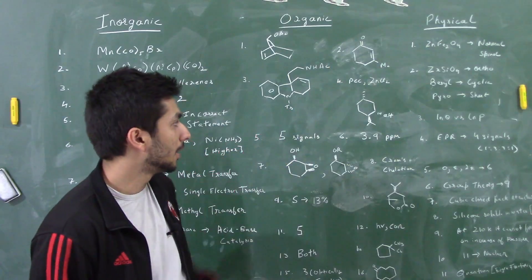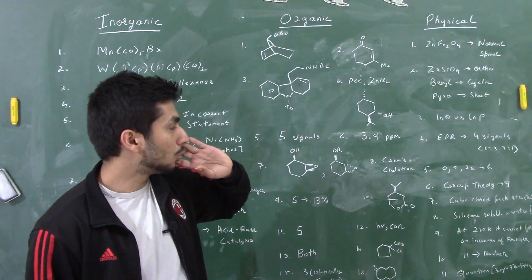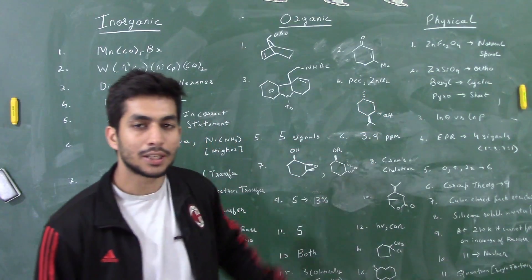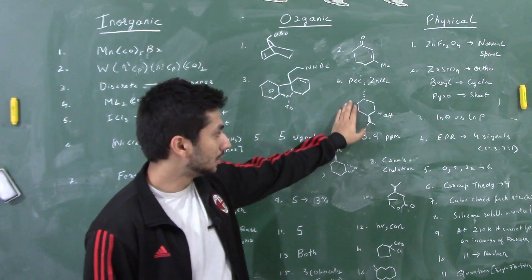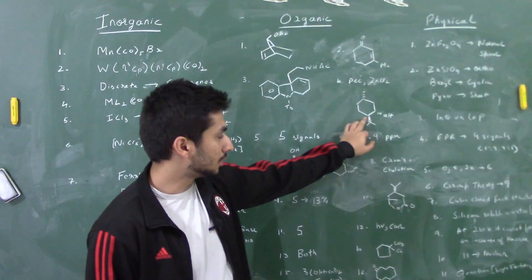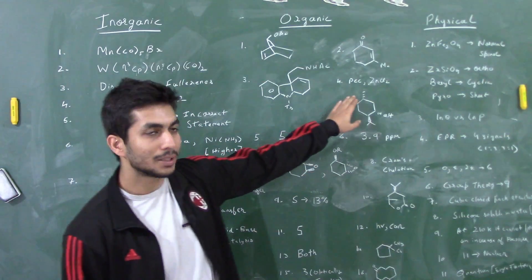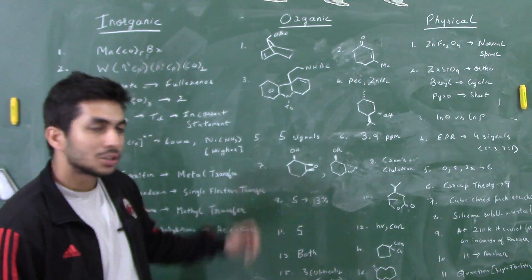There was a question where an alcohol was given and PCC (an oxidizing agent) was added followed by zinc dichloride. Using Cram's rule, the isopropyl group goes above the plane and the OH is formed below the plane, while the stereochemistry of the methyl group remains the same — it stays below the plane.